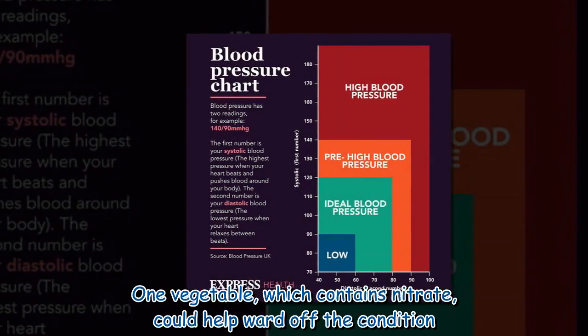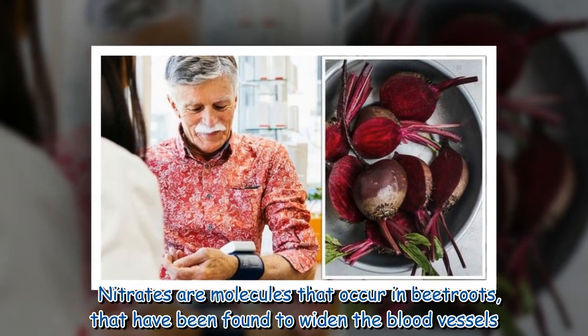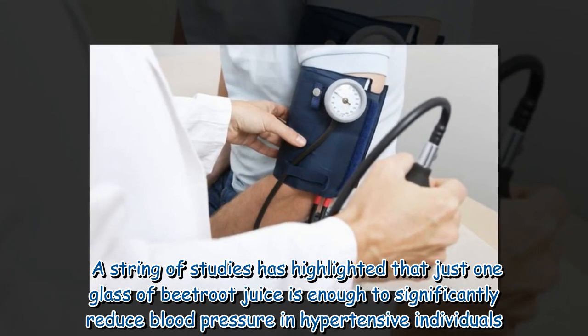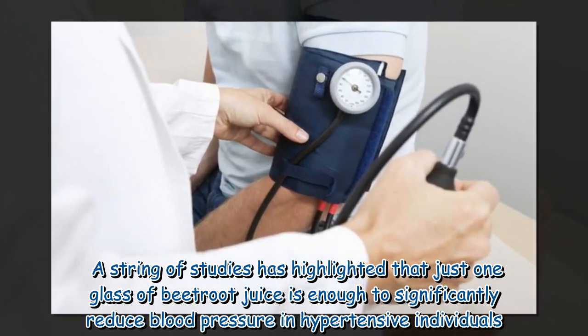One vegetable which contains nitrate could help ward off the condition. Nitrates are molecules that occur in beetroots that have been found to widen the blood vessels. A string of studies has highlighted that just one glass of beetroot juice is enough to significantly reduce blood pressure in hypertensive individuals.